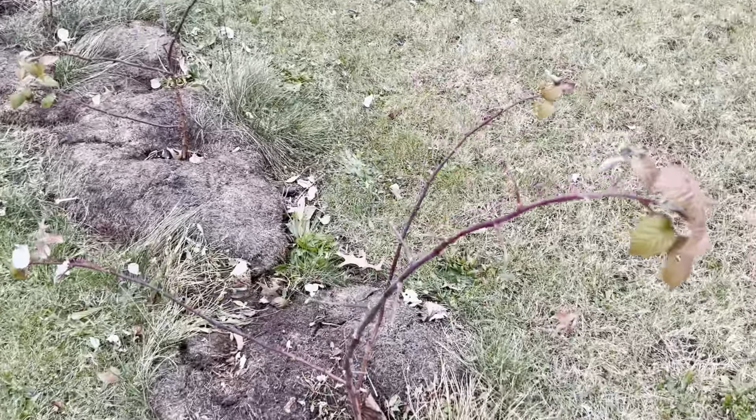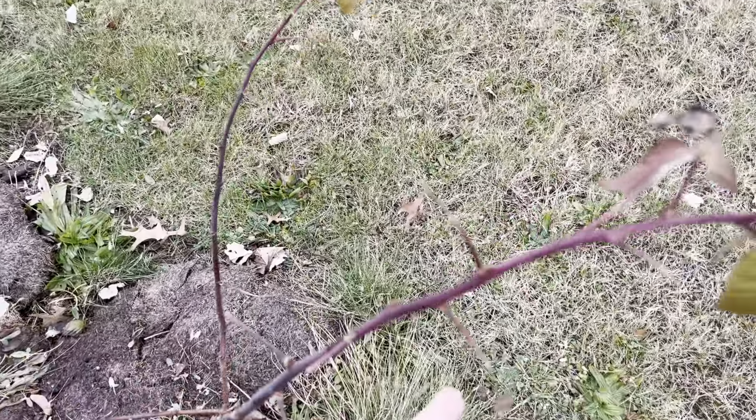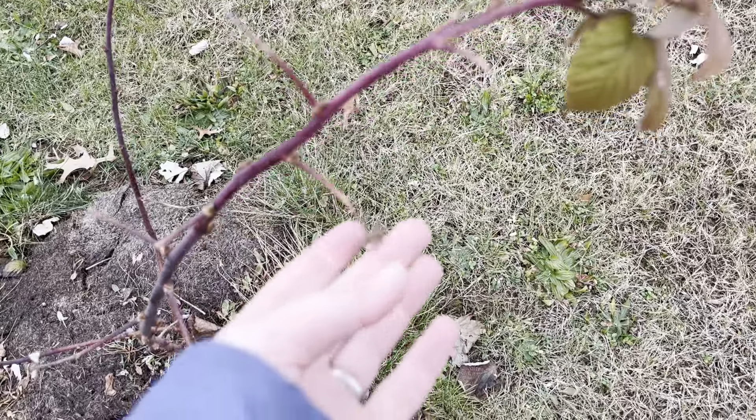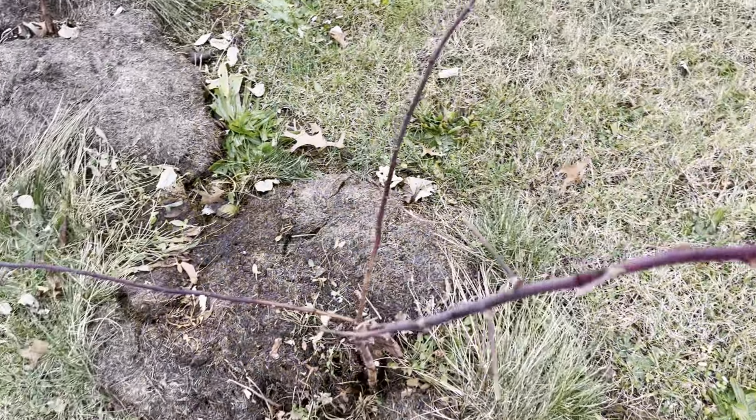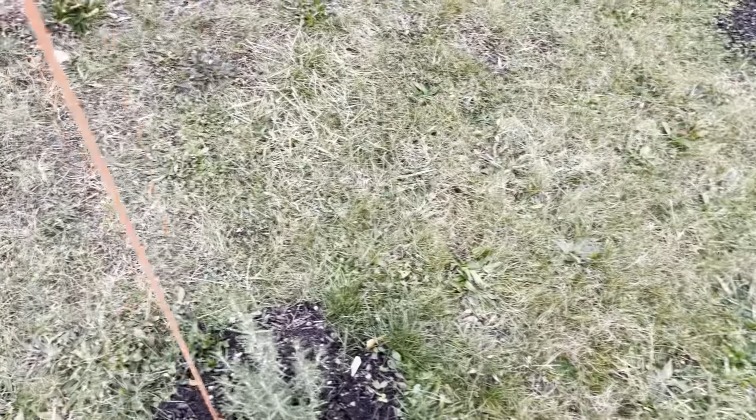Raspberries are thoroughly dormant. Most of their leaves are gone. There will be some cold damage on these tips, obviously, but they'll spring back in the spring. I'm not that worried about them.